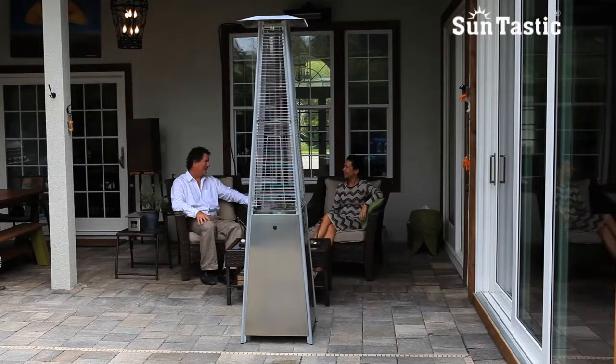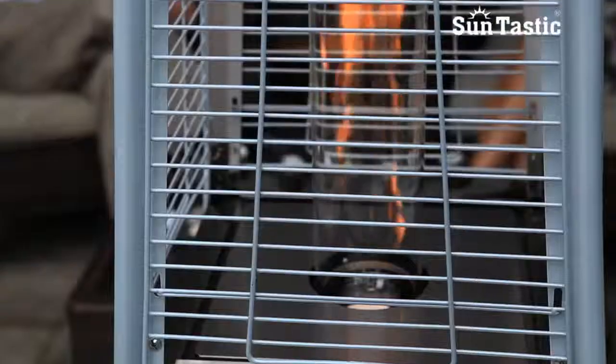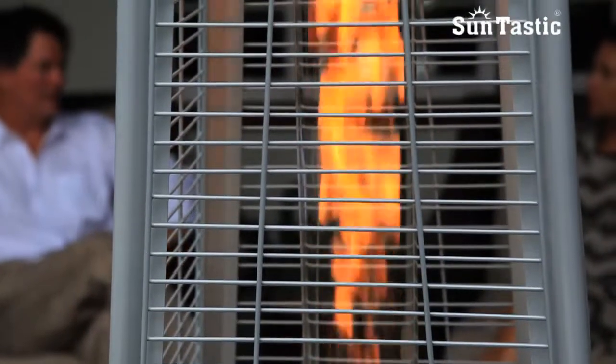Enjoy your patio in all seasons with this modern stainless steel pyramid glass flame patio heater from Suntastic. This 11.7 kilowatt heater creates a wonderful warmth and ambiance. Relax in the cozy comfort while watching the flame dance in the ceramic glass tube.